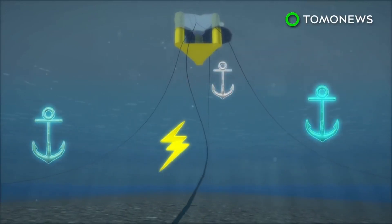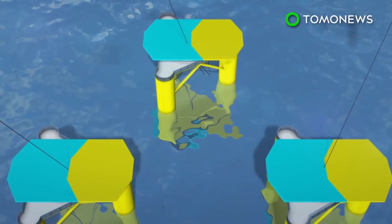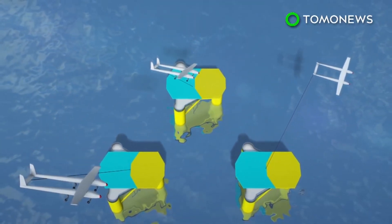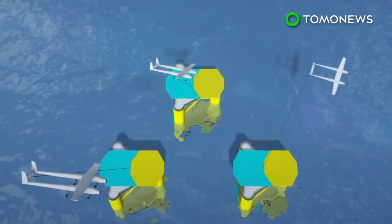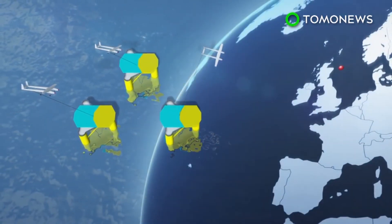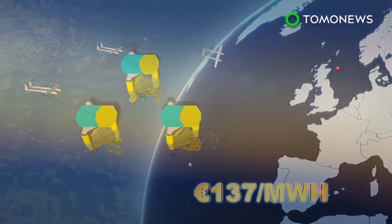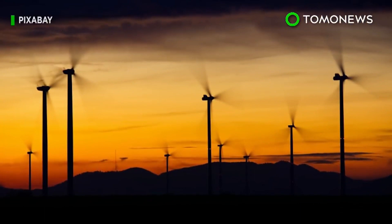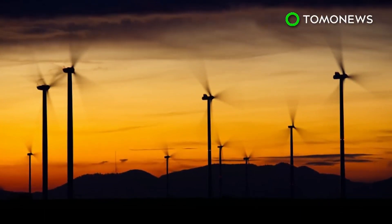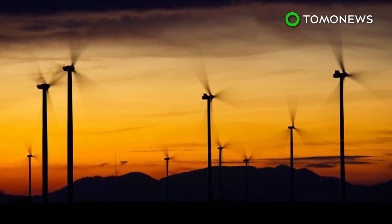A power cable runs from the platform to land. The company says the Energy Center for Research of the Netherlands calculated a virtual AWE wind farm operating near the east coast of Scotland to cost 137 euros per megawatt-hour. Ampix Power says this is cost-competitive against other floating applications. Last year, wind energy generated 11.6 percent of Europe's electricity. The EU is aiming to have renewables power a quarter of the bloc's energy consumption by 2030.